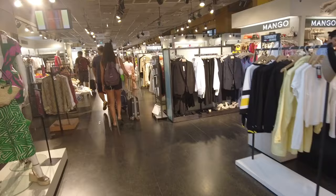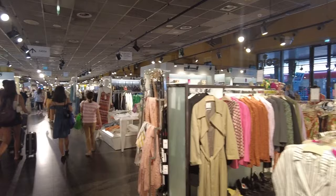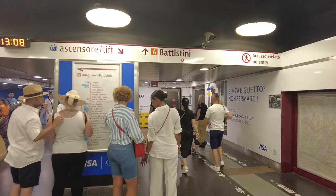We found ourselves inside an apparel store right next to the platform — nice railway station, it's got a lot of things to do beyond imagination. Now we are going to go to St. Peter's Square and Basilica, so we'll start off with the Vatican City. We are going to take the metro to get there.